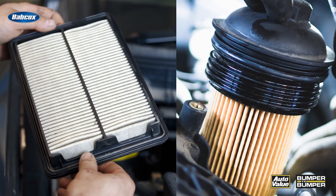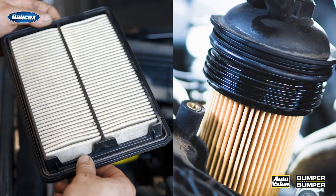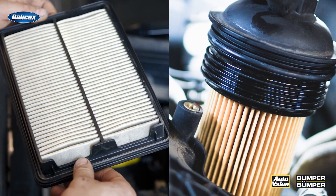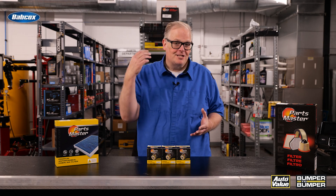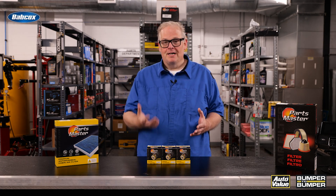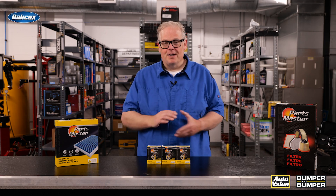The engine code is critical for oil and air filters because some platforms may have three, five, or even six different powertrain options. If they don't do their due diligence, if they don't use the VIN number, chances are they're going to make a mistake.